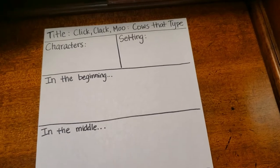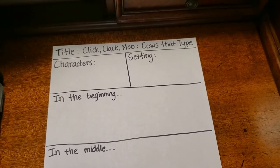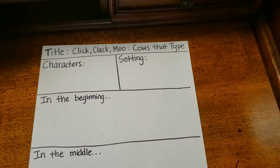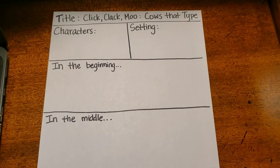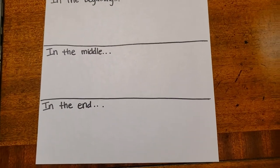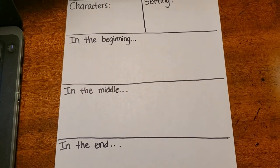For our graphic organizer this week, students will be completing a story map. You can draw this on a blank sheet of paper, and an example is on your teacher's Clever page under graphic organizer. Students will need to list the characters, explain the setting, and then write phrases or bullet points to talk about the beginning, middle, and end of the story. Students may listen to the story as many times as they need to in order to complete this chart.